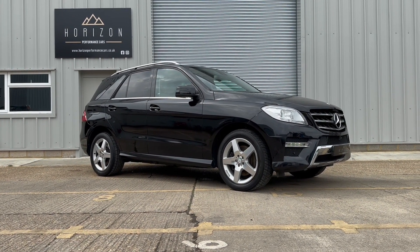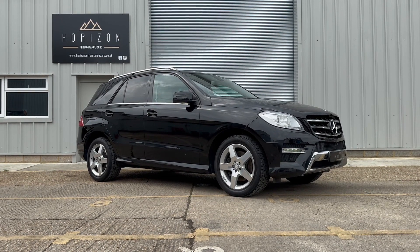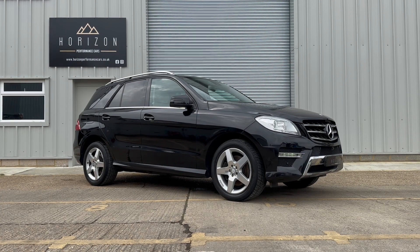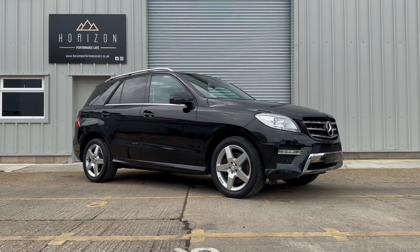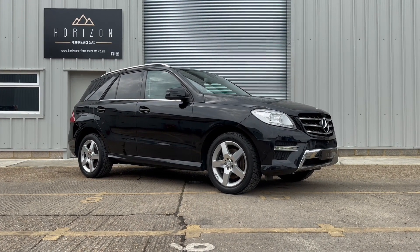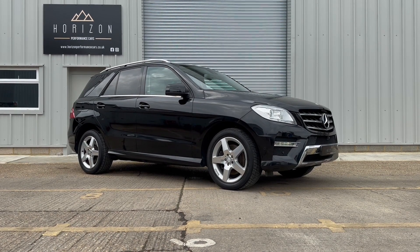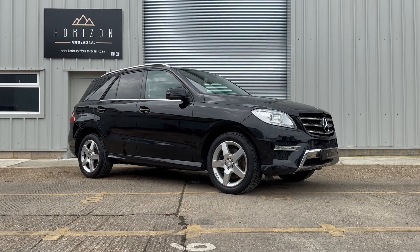It's an absolutely beautiful example this car, finished in black with diamond cut wheels and light grey leather interior — it's a really nice combination. It's the right spec as well, being the AMG Sport, having some very desirable optional extras, it's a really nice all round package. We bought the car directly from its previous owner who had decided to sell the vehicle due to health reasons.